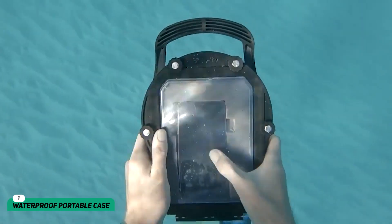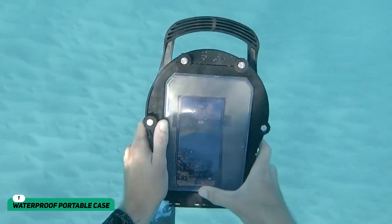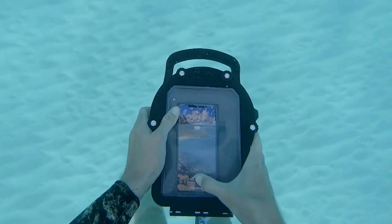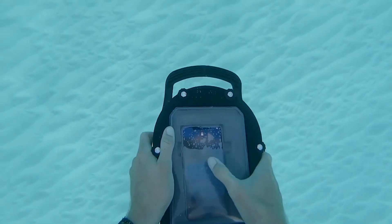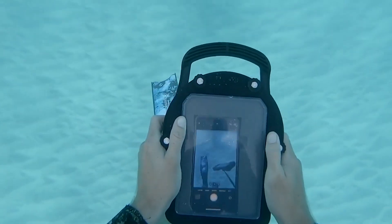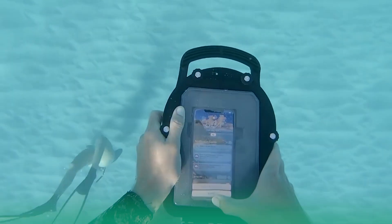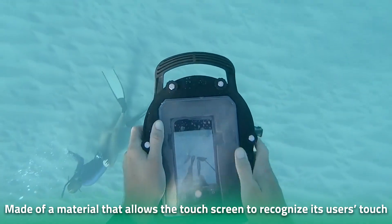Waterproof Portable Case. Starting with the most important of all items you will ever need during a dive. If divers are worried about something when taking the leap, it's figuring out where to place their phone. A portable pouch solves this problem quite easily. The best part is that the case doesn't just let you tuck away your phone in a safe place — it also lets you use all the functions of the device regardless of the depth you're at. The case is made of a special material that allows the touch screen to recognize its user's touch.